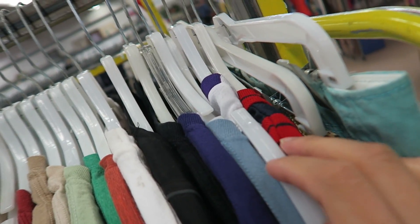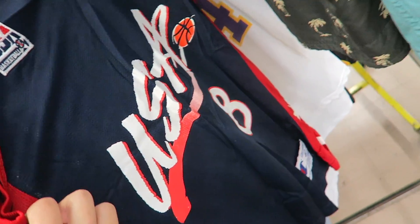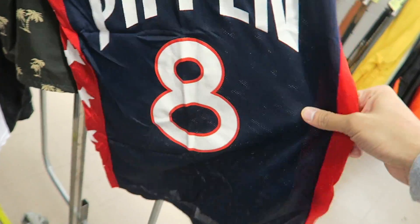Look at that — looks like a Champion. Number eight, you already know — Scotty Pippen. Let's go.